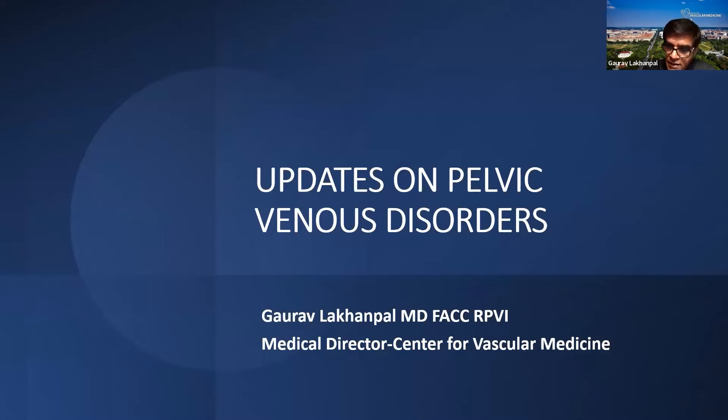This is a two-part lecture. Today we'll talk a little bit about the background, the anatomy, and the pathophysiology of pelvic venous disease, and then I have a subsequent lecture in June where we talk about the treatment options and what's the latest as far as data is concerned for treatment of these disorders.